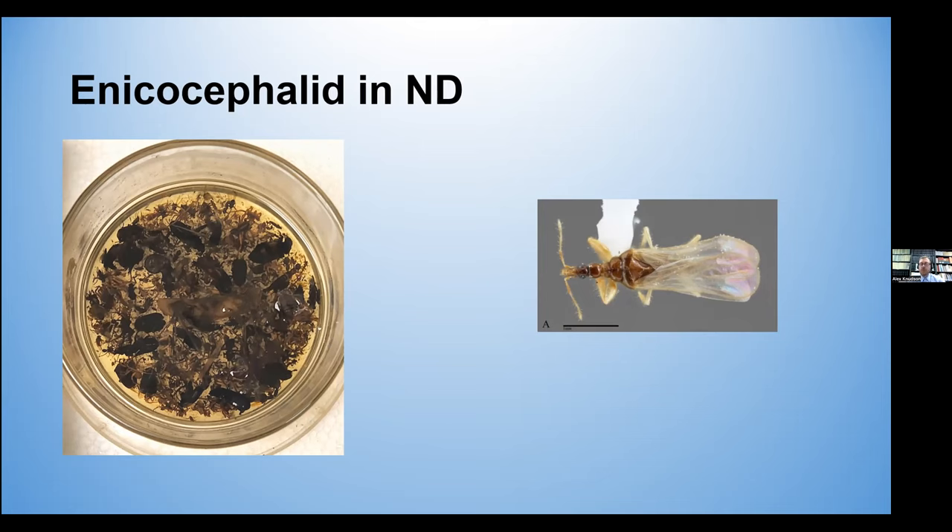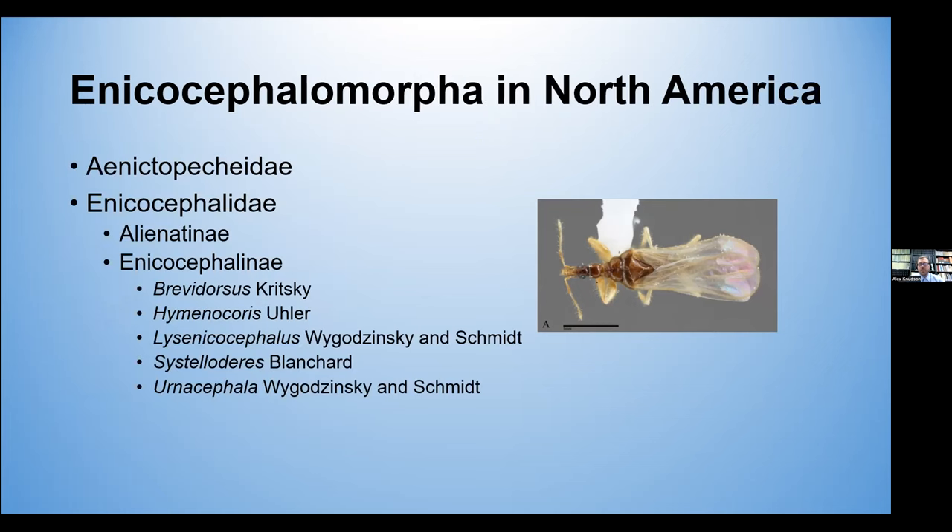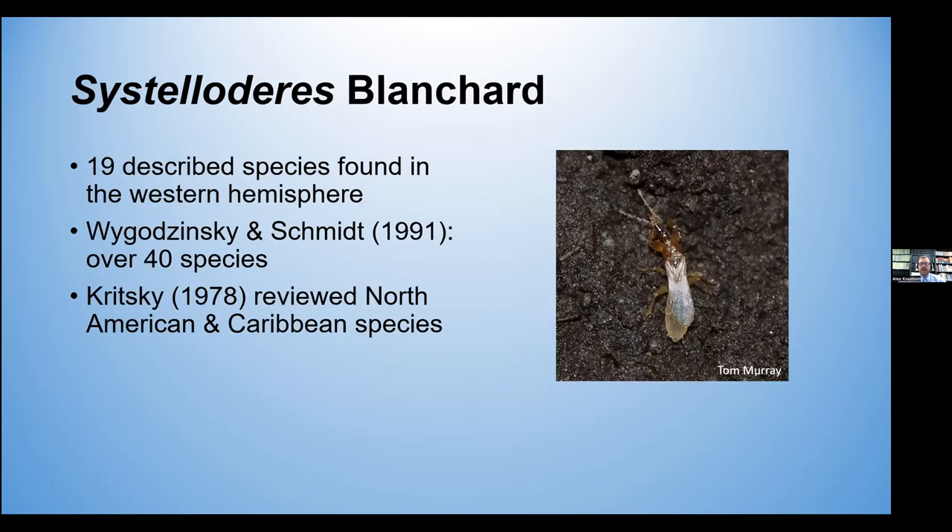That got me interested to figure out what I actually found. So I went looking, and the Enecocephalomorpha of North America has two families. I determined it was family Enecocephalidae, and there are two subfamilies and five genera. Fortunately, it was the genus Esteloderes, and I went looking at determining which species we had. The genus Esteloderes currently has 19 described species found in the Western Hemisphere; however, Wigodinsky and Schmidt state that there are likely over 40 species, so there are many undescribed.